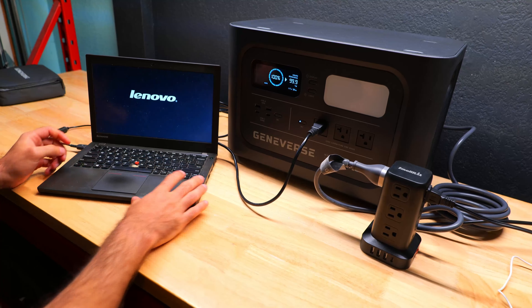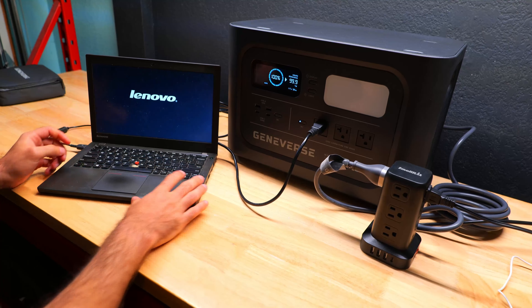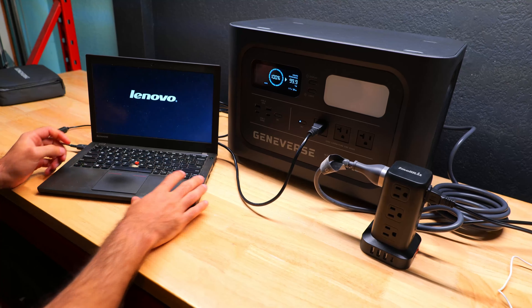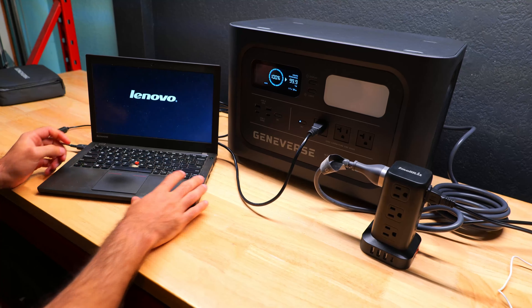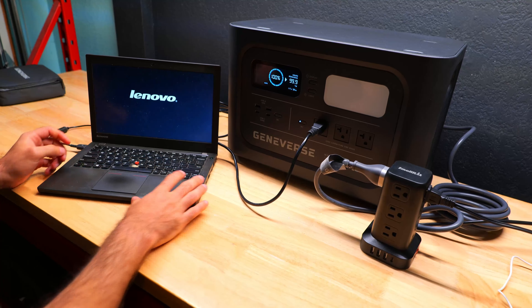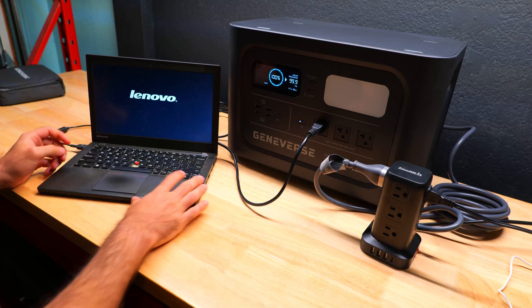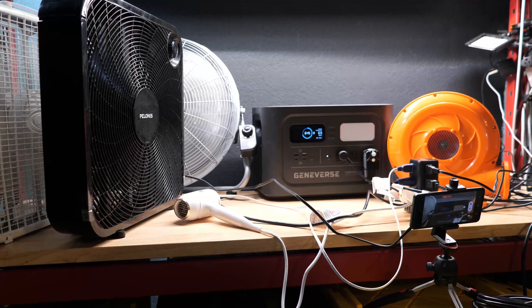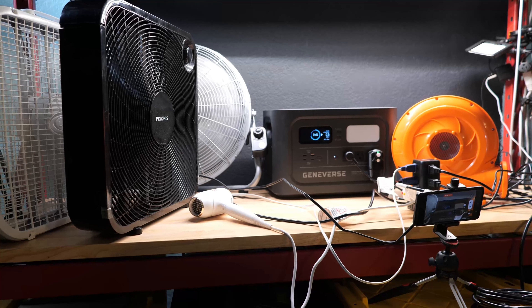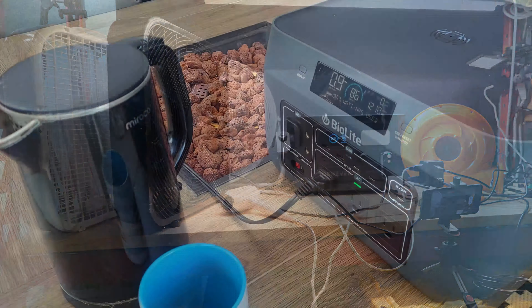To test their continuous AC outputs, I plugged in a bunch of different devices simultaneously to see how well they handled the watt outputs claimed, and whether or not they could continuously operate beyond that range. It's no surprise that the two largest power stations I tested, the BioLite 1500 and the Geniverse HomePower 1 Pro, both did the best, and were each able to produce a continuous output of around 1240 watts, which was slightly better than the 1200 that they claimed. And Foxtheon's iGo 600 performed really well here too, delivering 123% of what it claimed.